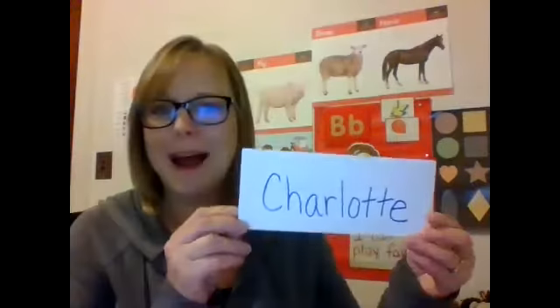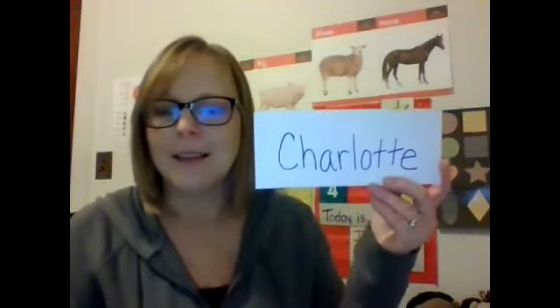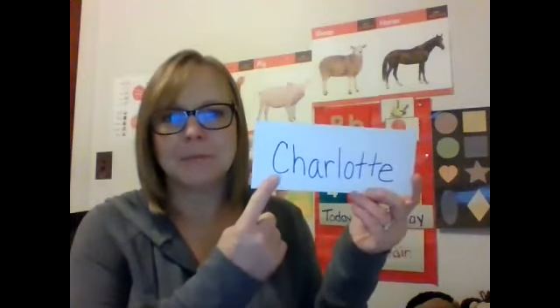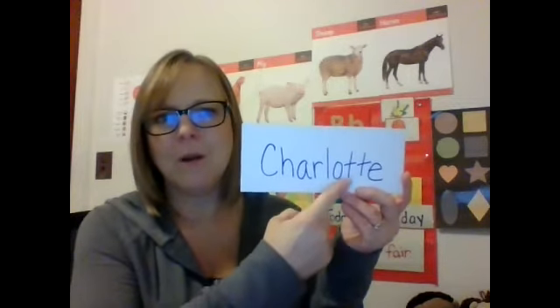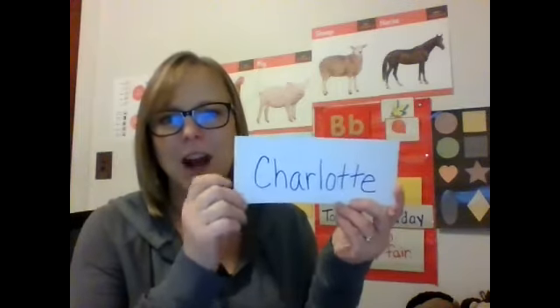Are you ready? Two little eggs in a pile of hay. One started to crack and hatch today. Out popped Charlotte, happy and quick. The little bitty egg was now a chick. Charlotte — capital C, then H-A-R-L-O-T-T-E — spells Charlotte.